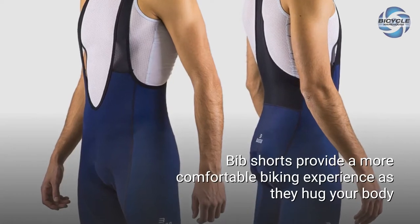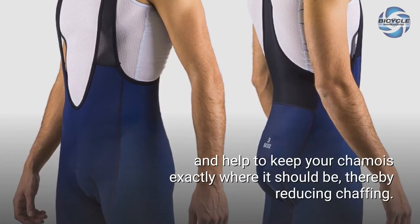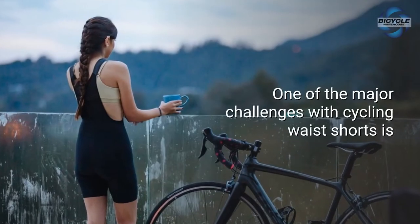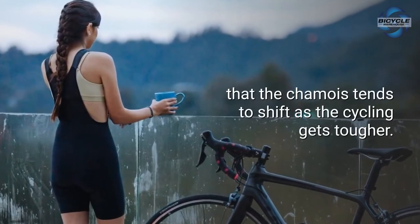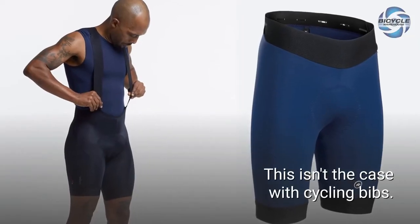Bib shorts provide a more comfortable biking experience as they hug your body and help to keep your chamois exactly where it should be, thereby reducing chafing. One of the major challenges with cycling waist shorts is that the chamois tends to shift as the cycling gets tougher — this isn't the case with cycling bibs.